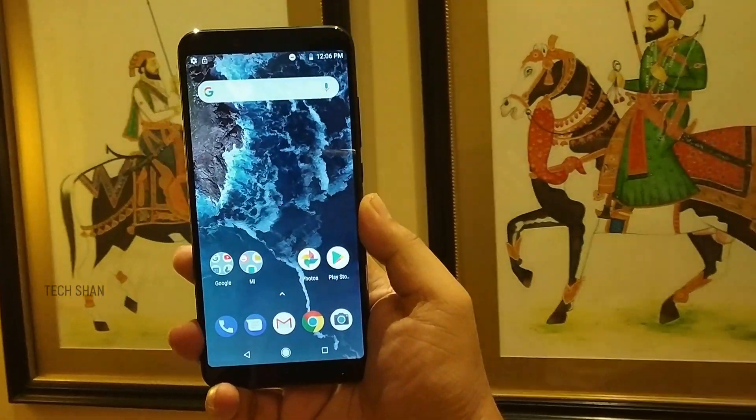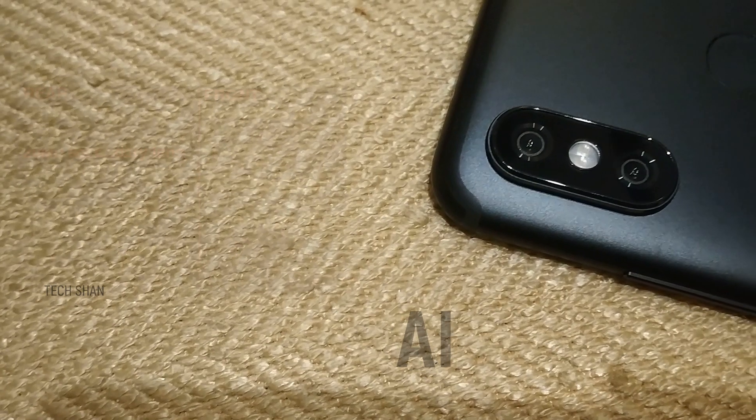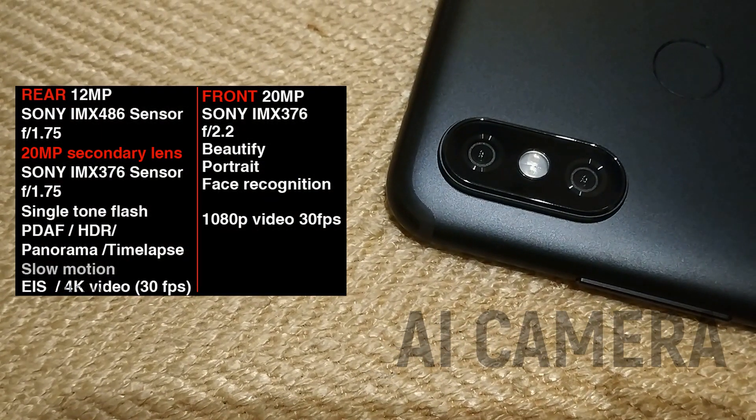What's up guys, Tekshan here back with another video. Xiaomi has finally launched the Mi A2 with Snapdragon 660 in India, with a price tag of 16,999 for the 64GB model. It's an interesting device.